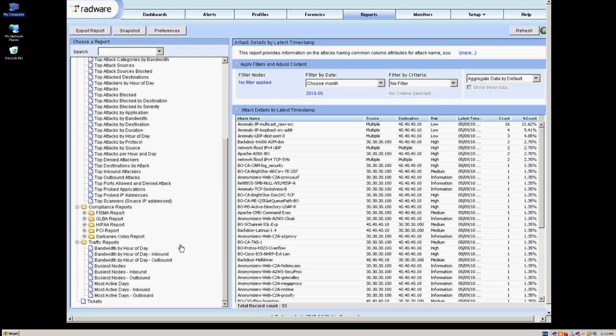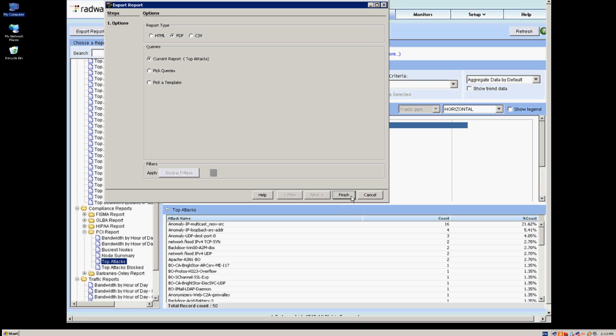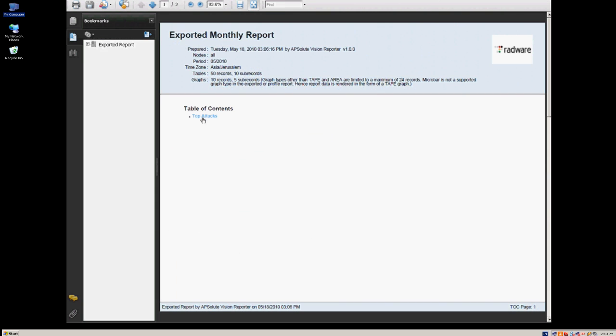With the threat mitigated, RIC can perform forensics, and he can access the historical reporting module to generate a PCI compliance report, demonstrating compliance with regulations.